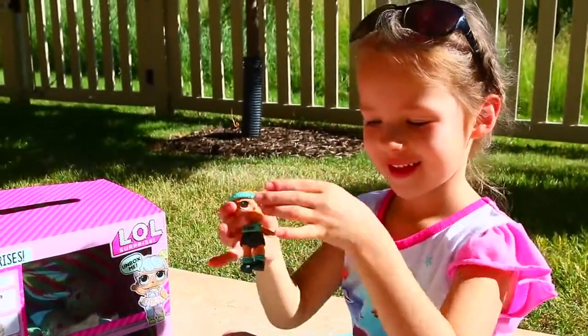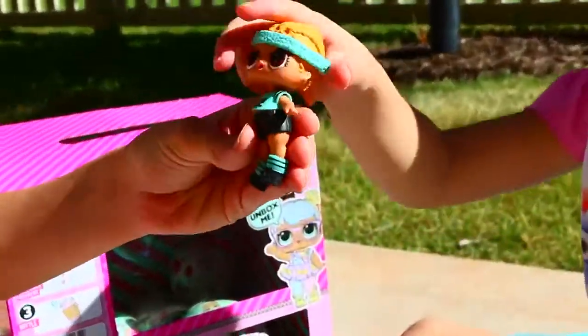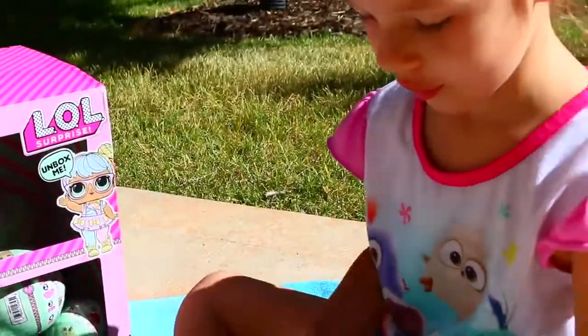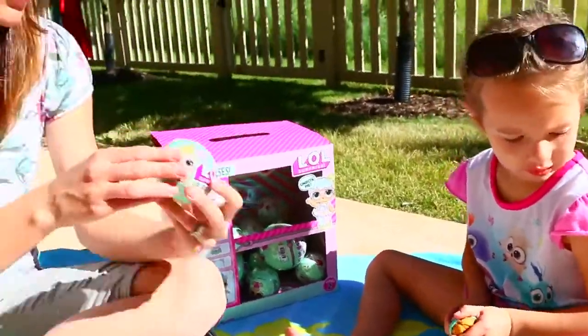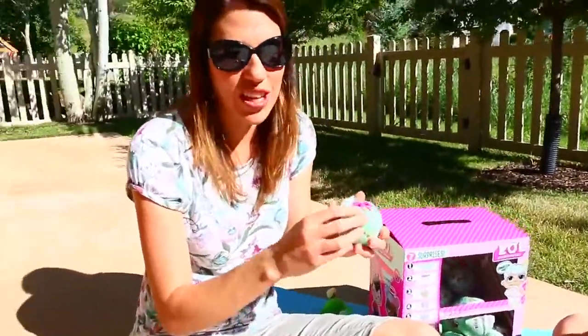Oh she looks cute! Honestly this is like one of my favorite ones — I love the colors on her. Look how cute she is in her little outfit! That's cute. I think she's a good enough soccer player even without her shoes. I want to open one for me but we could share.